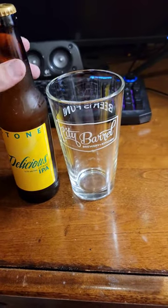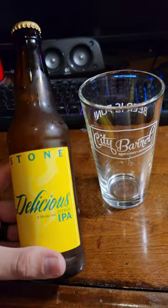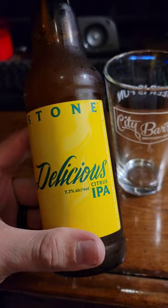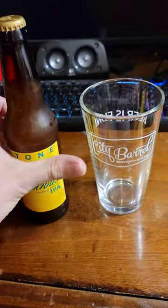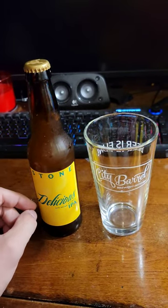How's it going guys? This evening for 12 days of IPAs we have our Stone Delicious Citrus IPA. It comes in at 7.7%. I don't think I've had this one before. So let's open it and try it.